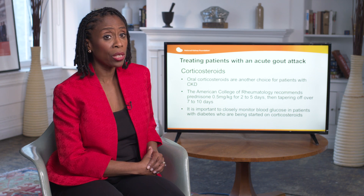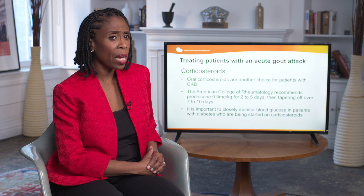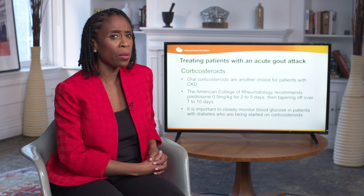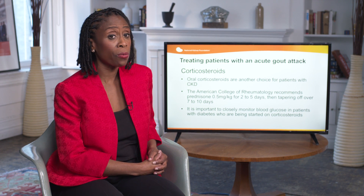In treating patients with an acute gout attack, corticosteroids can also be used as an alternative choice for patients who have CKD. The American College of Rheumatology recommends prednisone at 0.5 mg per kg for 2 to 5 days, then tapering off over 7 to 10 days. It is important to closely monitor blood glucose in patients with diabetes who are being started on corticosteroids for gout.